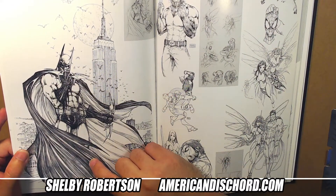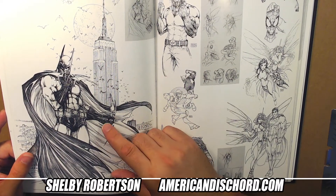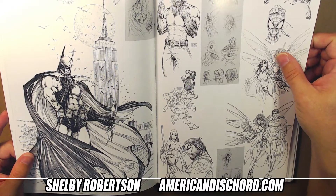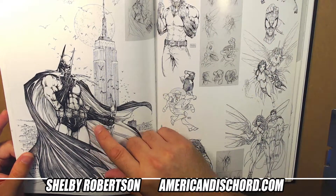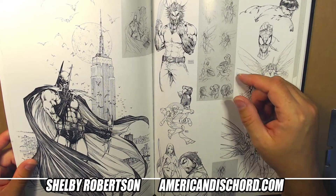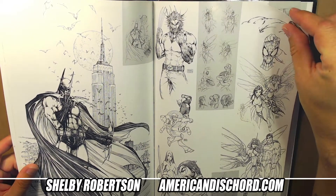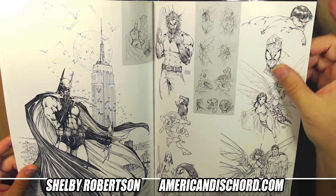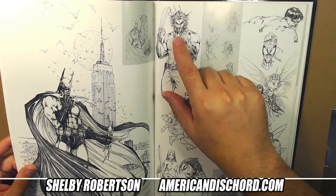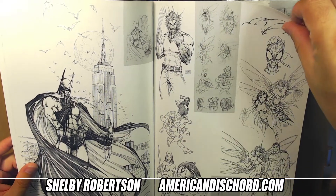I think this was a cover to a sketchbook - Turner used to do these little ashcan sketchbooks printed on orange and red paper, limited, sold through conventions. They probably run about $60 to $100 now, though I think they were $20 at the time in the mid-2000s. I know the guy who owns this original - it's an 11x17 drawing - I've seen it in his house framed and matted.